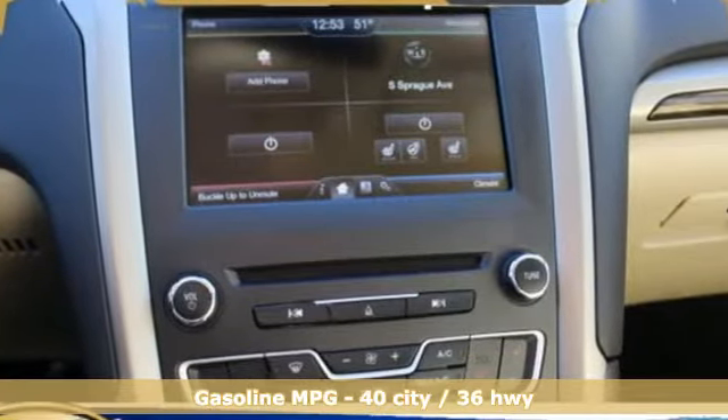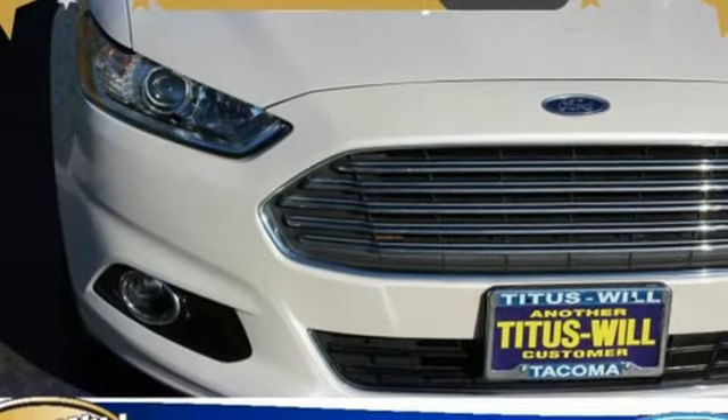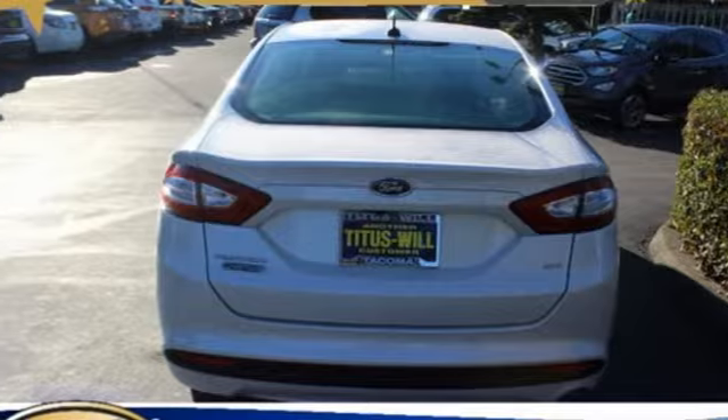External memory control, power heated mirrors, front heated leather bucket seats, configurable instrument gauges, Wi-Fi hotspot, dual zone climate control,